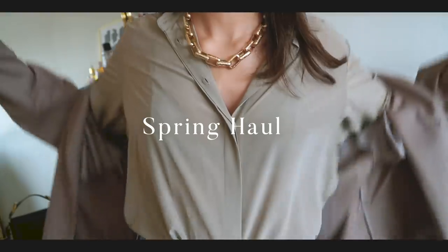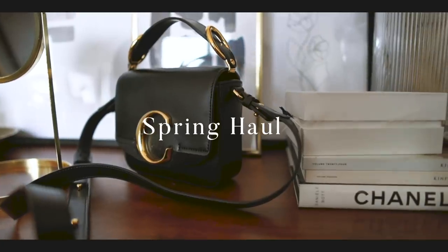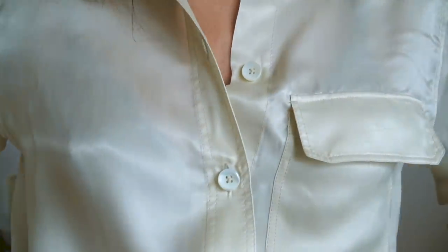Hey guys, welcome back to my channel and welcome to a new series of spring videos. It feels quite sad to be putting my coats away but I'm really excited to share some new pieces with you, starting with shirts.